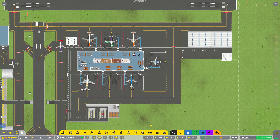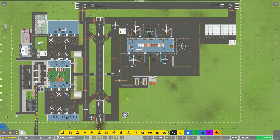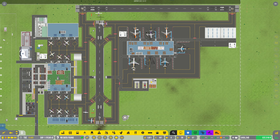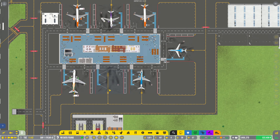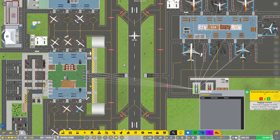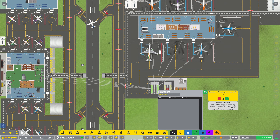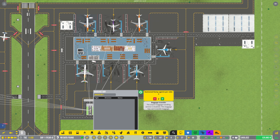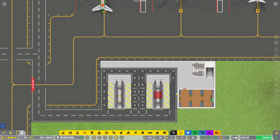Hello everybody, it's Joe here and welcome back to Airport CEO. Today we are back on Yorkshire International - it's coming along nicely. In the last episode we did start our baggage properly. We've nearly got a fully working baggage section - all the check-in desks are now connected to the baggage bay, which is also connected to all of our medium stands.